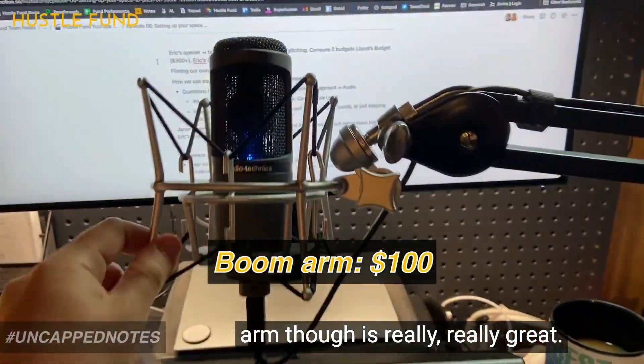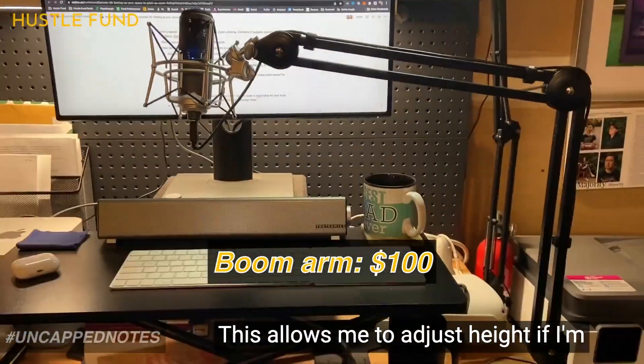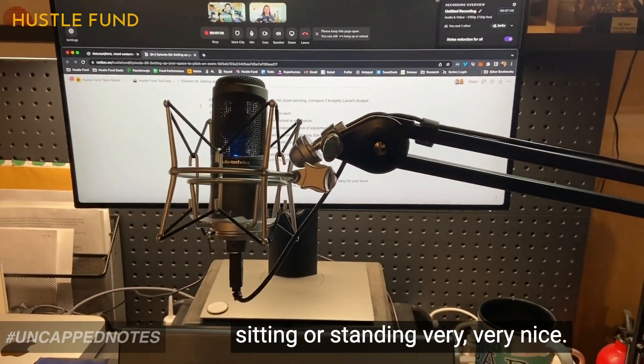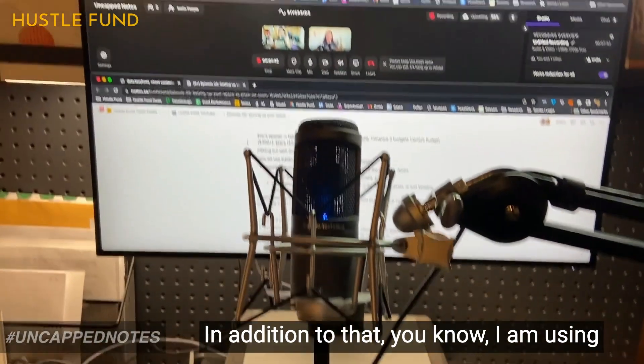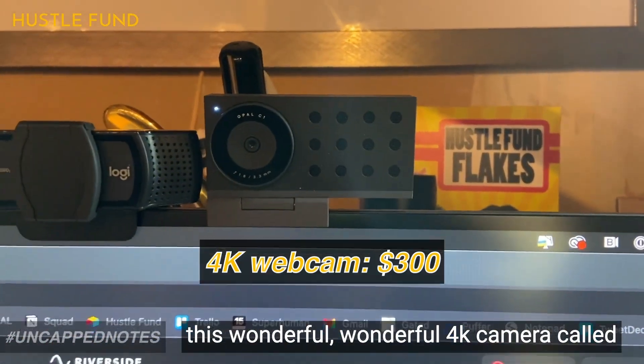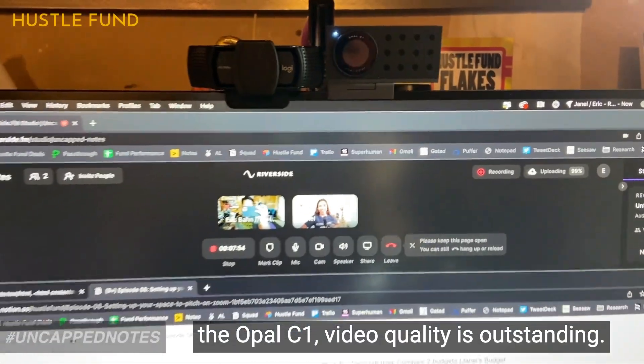This boom microphone arm is really, really great. It allows me to adjust height whether I'm sitting or standing — very nice. In addition to that, I'm using this wonderful 4K camera called the Opal C1. The video quality is outstanding.